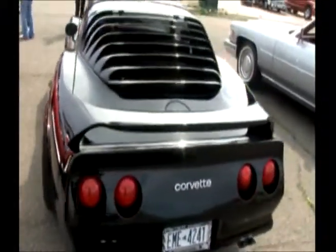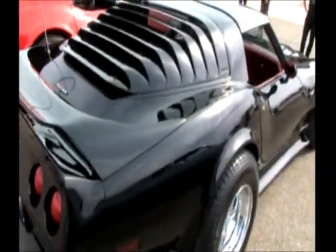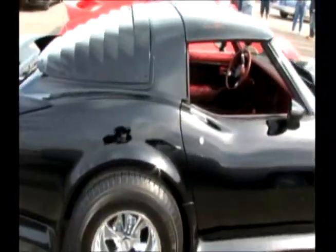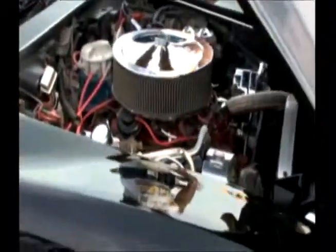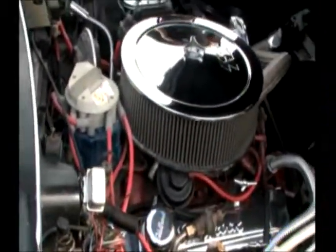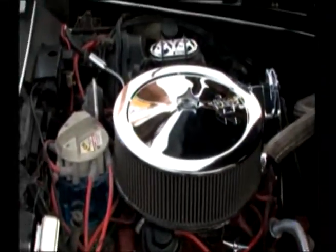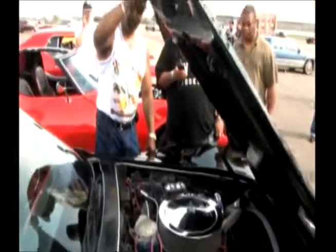Beautiful car — custom interior. Look at the engine, oh my God. This is a fantastic car. Wouldn't you love to own one of these? Listen, thank you very much. Enough said on that. Back of the car production — that's how we doing it, doing it real big.